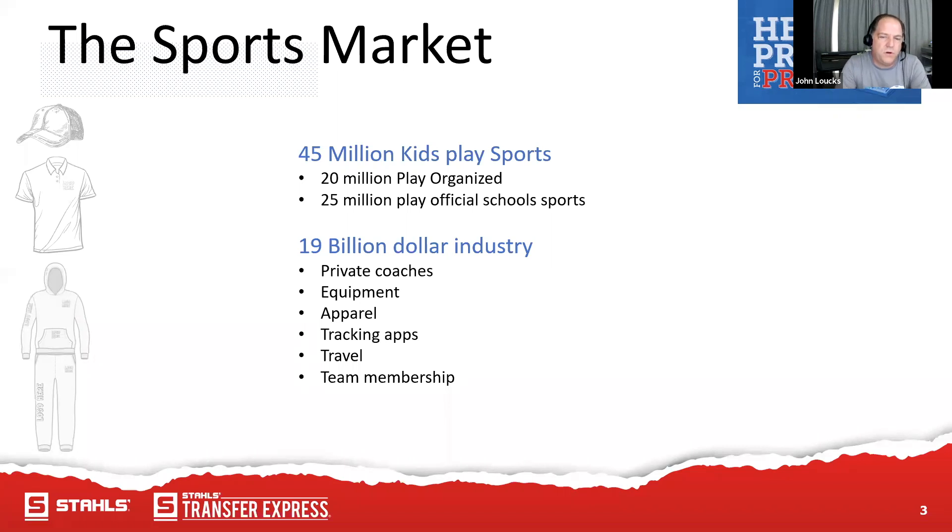25 million kids play official school sports, so it's almost as big in school sports — volleyball, track, football, baseball — as it is in youth organizations. Soccer is one of the biggest youth organized sports leagues. Travel ball teams have become a huge thing, with kids looking for more competition. These teams move through different cities and even states, and they're all branded — you've got the team itself and all the fans that go along with it.